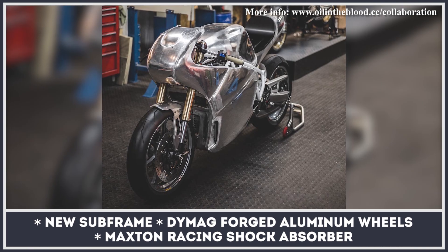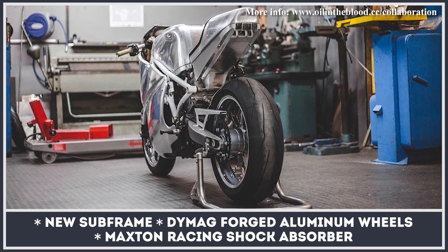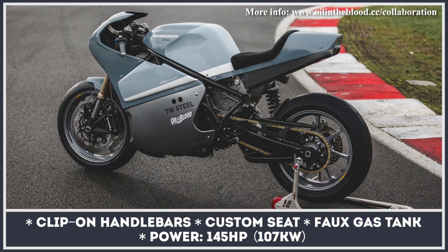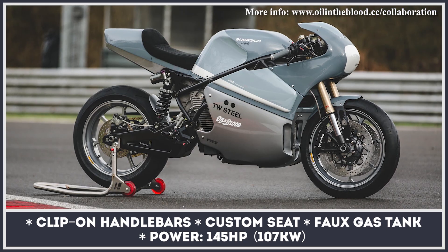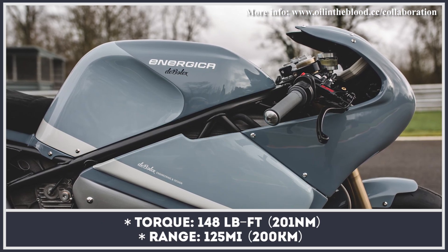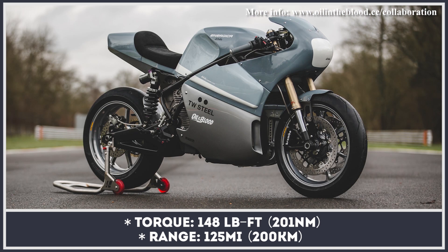This project was commissioned by Dutch watch company TW Steel and developed in cooperation with creators of the movie 'Oil in the Blood', which focuses on motorcycle tuning. The build uses a standard Energica Eva as the donor model, powered by a permanent magnet AC motor with 145 horses and 148 pound-feet of torque. Though the drivetrain components remain unchanged, the builder did rework the Eva's chassis, adding a new subframe, Maxton Racing shock absorber, and Dymag aluminum wheels. They also created unique aluminum bodywork with a fox tank, installed a custom seat, and added clip-on handlebars.